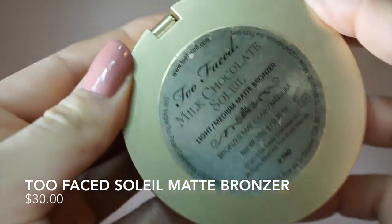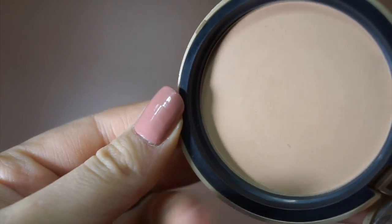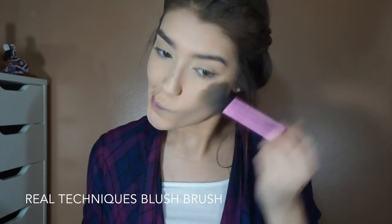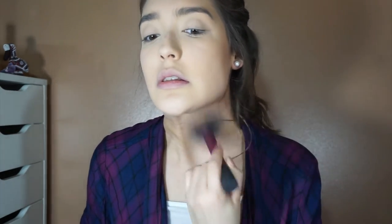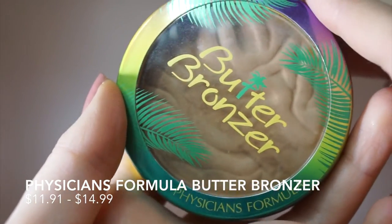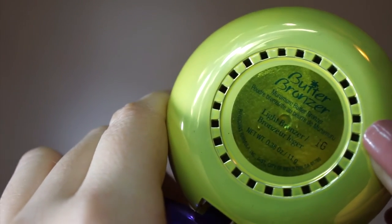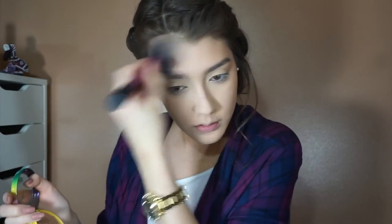It's that time of year where I have to bronze a lot because my face looks so pasty — this is the Milk Chocolate Soleil Bronzer from Too Faced. It smells amazing, tastes amazing — don't eat it, just saying. The Butter Bronzer from Physician's Formula is a great dupe for very pale girls because it's not too dark and you can go heavy without looking like you went rolling in the mud. I really enjoy this scent but it can be a little overpowering — it smells very coconutty.